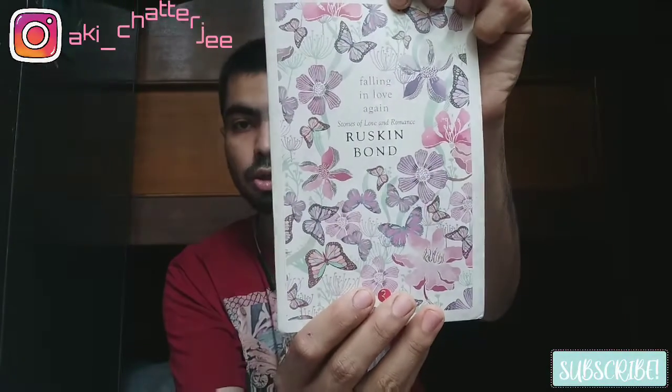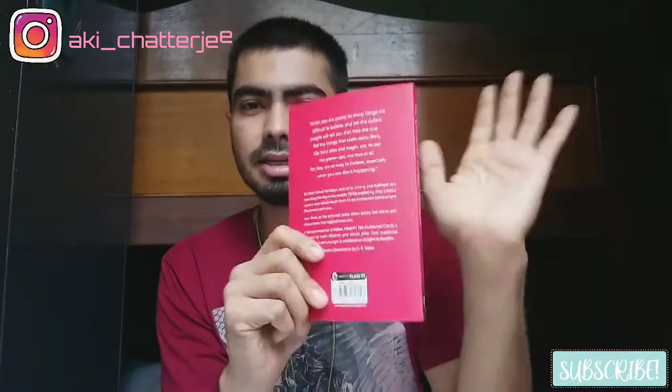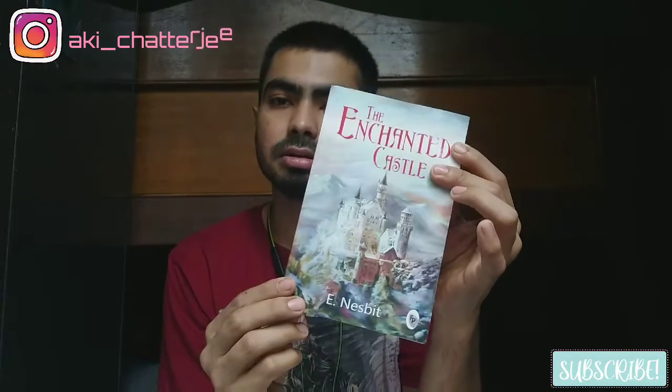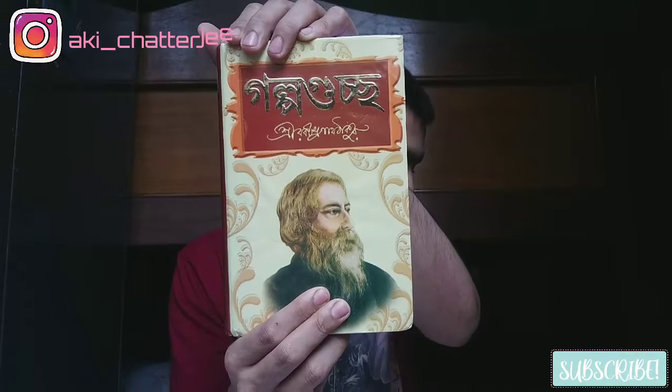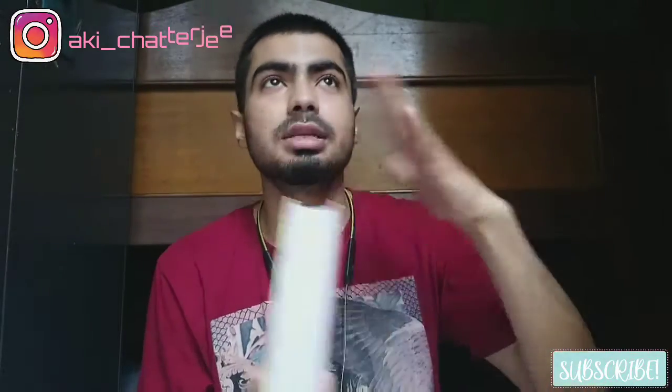Next, I have Falling in Love Again: Stories of Love and Romance by Ruskin Bond, which cost me rupees 259. I've already read two or three stories and it's really nice. After that, I got The Enchanted Castle — it's brand new, I haven't even touched it. It's priced at 179, by E. Nesbit. And then I got my mother-tongue book, Golpo Gutcho by Rabindranath Tagore, which cost me rupees 175. It's a very fat book!